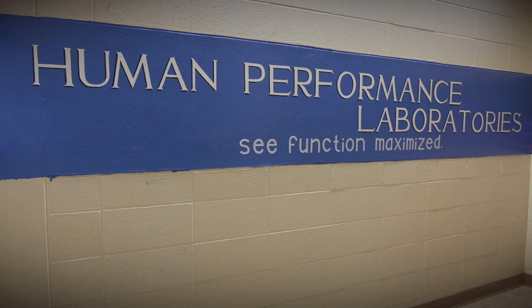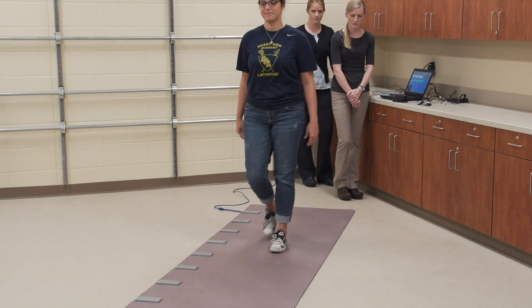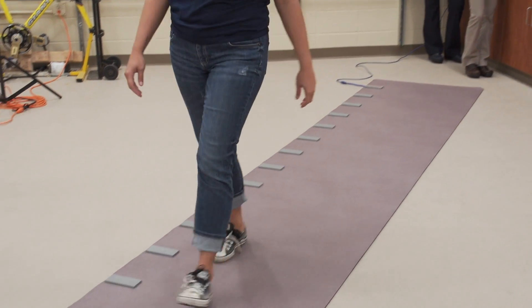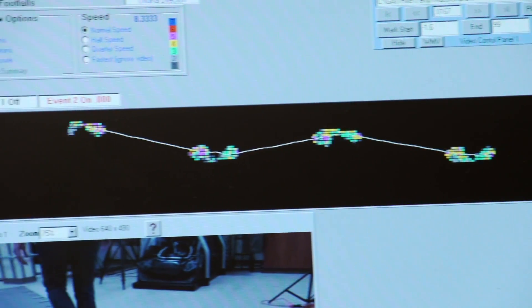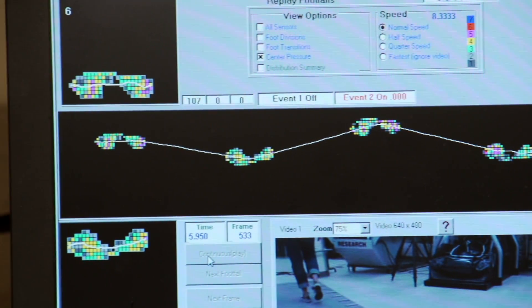The Human Performance Lab features a new piece of equipment, the GateRite, purchased jointly by Health Sciences, Sanders-Brown Center on Aging, and Neurosurgery. A few of these researchers detail the potential impact of the GateRite.